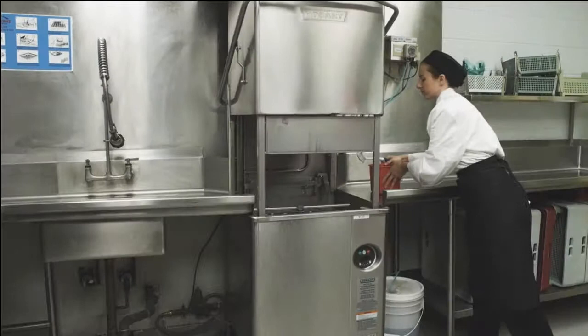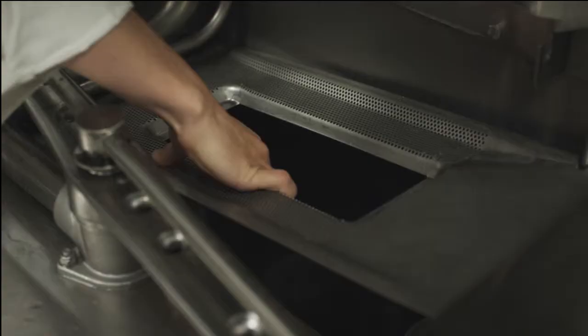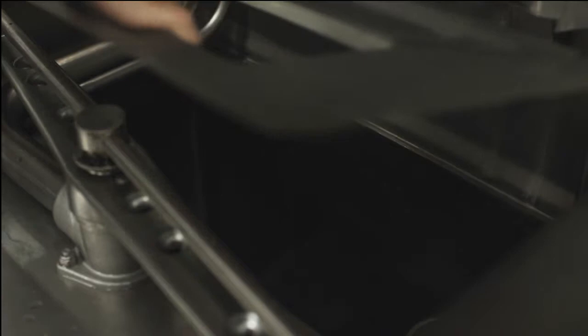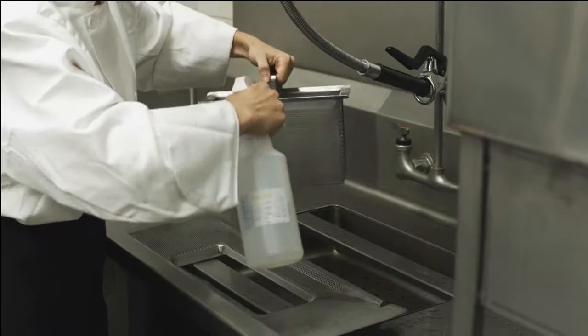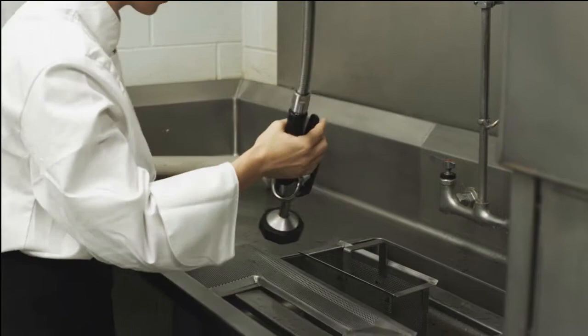There may be unwanted food stuck in the filters. Remove all filters and clean with a water gun and soft brush. Then, using a dishwasher cleaning solution, spray the filters, clean with a small brush and rinse. Check the filter regularly — if you don't, dishes won't be cleaned properly and water won't drain. You should clean the filter every 20 cycles.